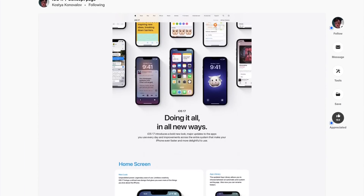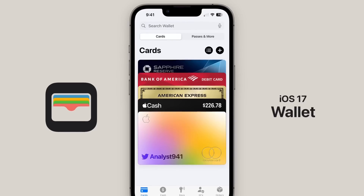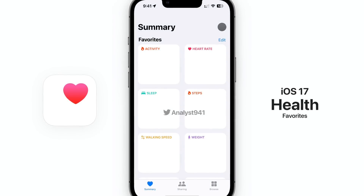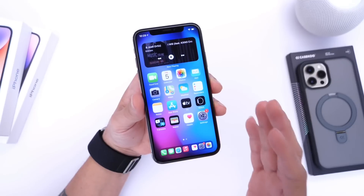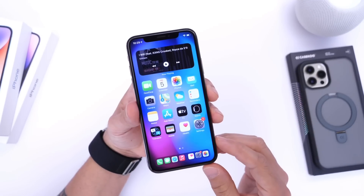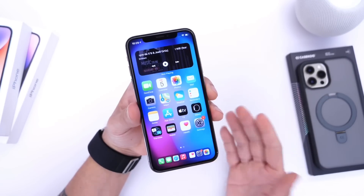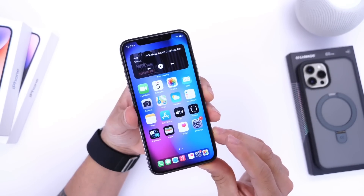There are also rumors that Apple will continue updating the Find My network, that the Wallet app is getting a UI refresh, that the Health app will be changed, and that a brand new Journal application is coming to iOS 17. These are the things that Apple just needs to add to the iPhone this year with iOS 17 — it's been so long and it can't continue. Let me know your thoughts in the comments below, thanks for watching, and I'll see you on the next one.